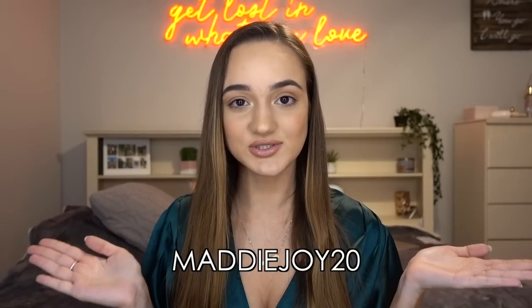Hello everyone and welcome back to my channel. Today is a very special day because I partnered with Princess Polly to give you guys this amazing try-on haul. A lot of my favorite clothing pieces are from their website. I love them and the people behind the brand are so sweet. Because you're watching this video they gave you a coupon code to use: MaddieJoy20. You can use this at checkout to save some money. Without further ado let's get right into this try-on haul.